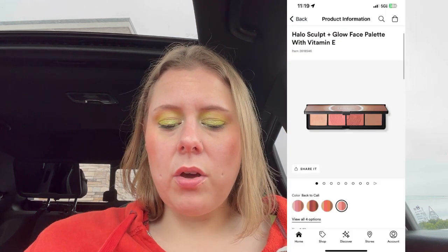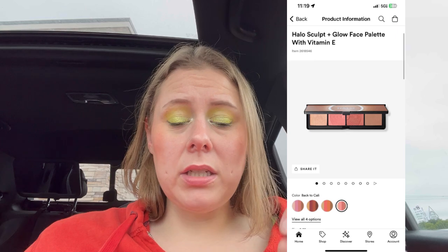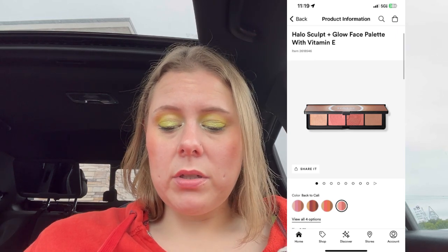Tuesday September 17th — Smashbox Face Palettes. The Halo Sculpt and Glow Face Palette with Vitamin E has four shades: two blush, a bronzer, and a highlight, for $45. I've seen pretty decent reviews on that — might be something interesting to check out. KVD Eye — the Liquid Liner is super popular, so that's on here. The Dazzle Sticks and a Mini Liquid Eyeliner are also on Tuesday September 17th.